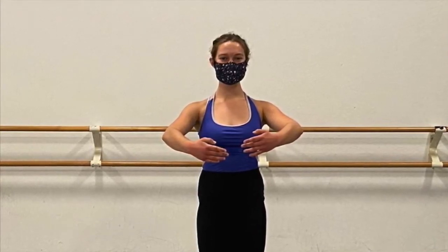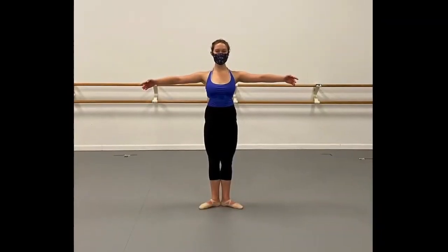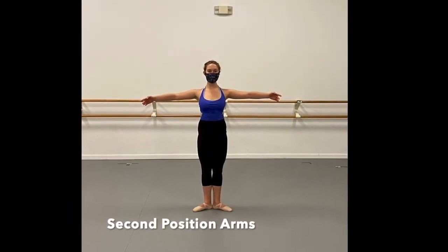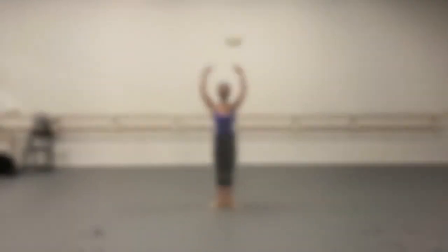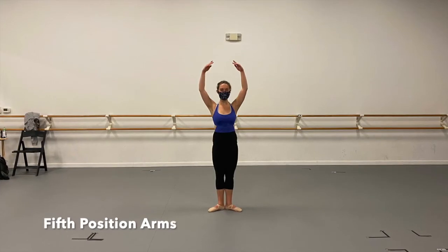The arms maintain a soft curved aspect, as if holding a beach ball — or hugging your dad. Keeping the gentle curve in the arms and opening them to the side brings us to second position. There's a slight downward slope from the shoulders to the hands. When we raise the arms overhead — but not too far back — we come to fifth position.